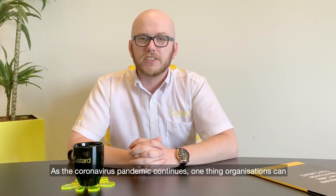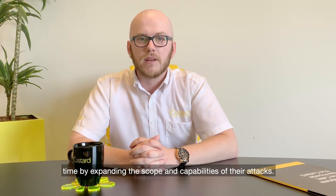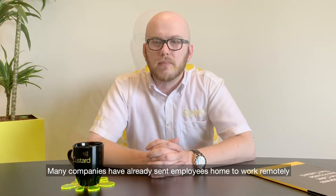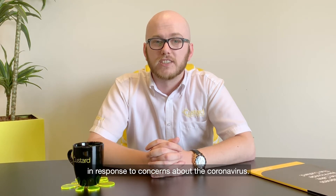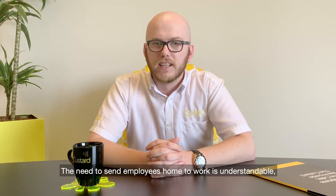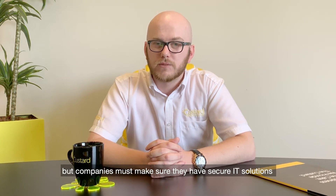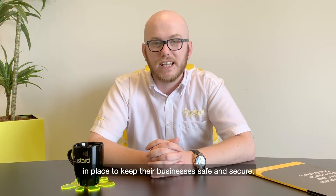As the coronavirus pandemic continues, one thing organisations can count on is cyber criminals making the most of this stressful and uncertain time by expanding the scope and capabilities of their attacks. Many companies have already sent employees home to work remotely in response to concerns about the coronavirus. The need to send employees home to work is understandable, but companies must make sure they have the secure IT solutions in place to keep their businesses safe and secure.